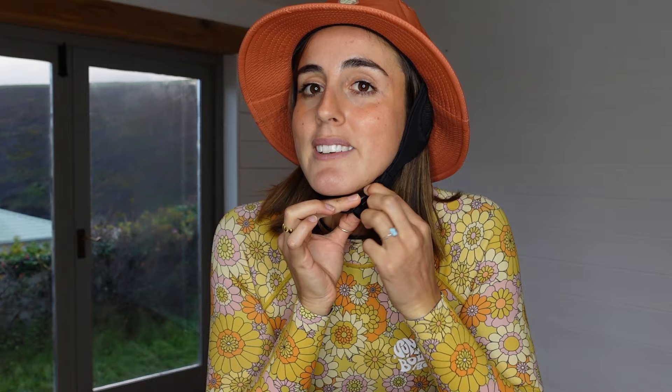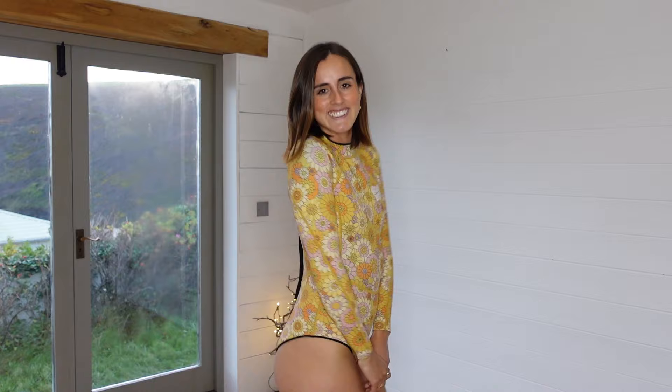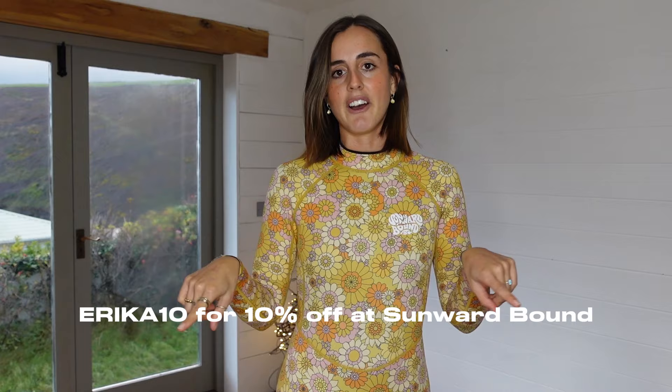Next is my two-millimeter spring suit from Sunward Bound, along with their surf hats that protect you from the sun. The hat has an adjustable strap so it won't go anywhere when you wipe out, a wide brim to keep the sun out of your eyes, and fits different head shapes. I wore my surf hat a lot in Australia and I'm bringing it to Morocco too. This surf suit is made from Ecoprene, which is Yamamoto — a Japanese limestone material that's better for the environment than petroleum-based neoprene. I've got a discount code for Sunward Bound in the description.